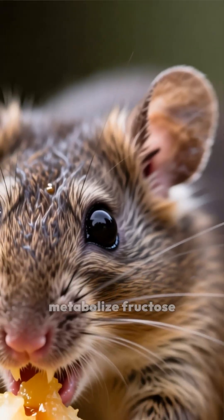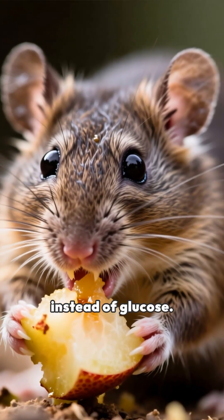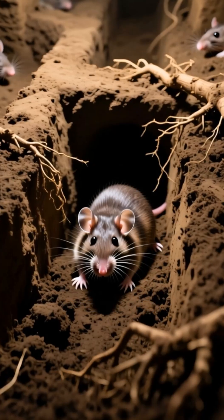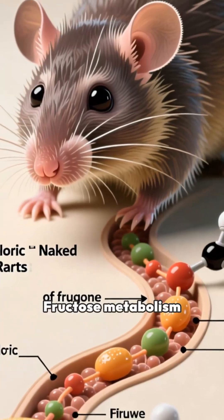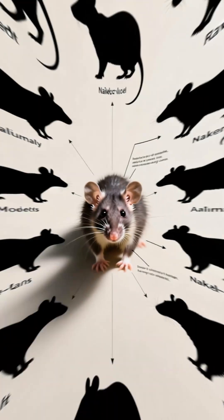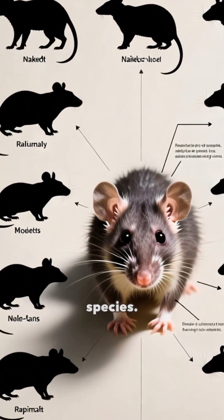Naked mole rats metabolize fructose instead of glucose. This metabolic switch occurs in low-oxygen environments. Fructose metabolism allows energy production without oxygen — an adaptation that is rare among mammalian species.